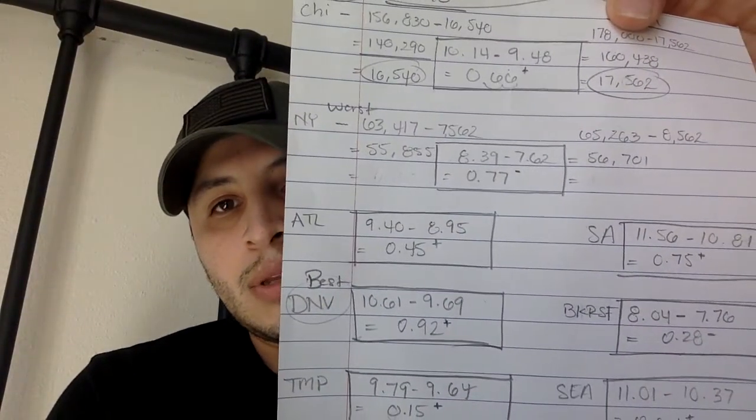The best increase for that difference in cost per unit would have been Denver at $0.92, and the worst would be New York at negative $0.77. That concludes question number two.